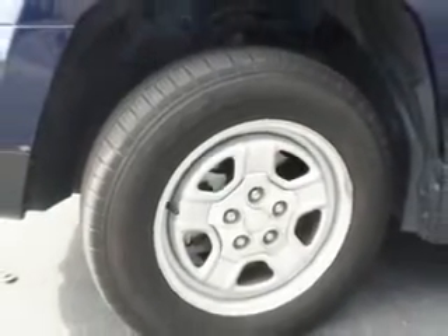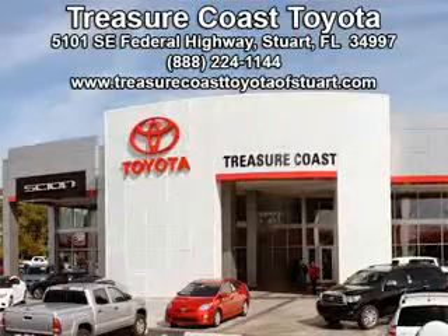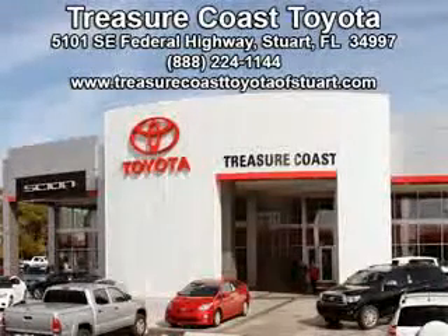See us at Treasure Coast Toyota today. Come visit our dealership in Stewart, Florida at 5101 S.E. Federal Highway, or on the web at TreasureCoastToyotaOfStewart.com, or call 772-236-5082 now to experience the Treasure Coast Toyota difference.